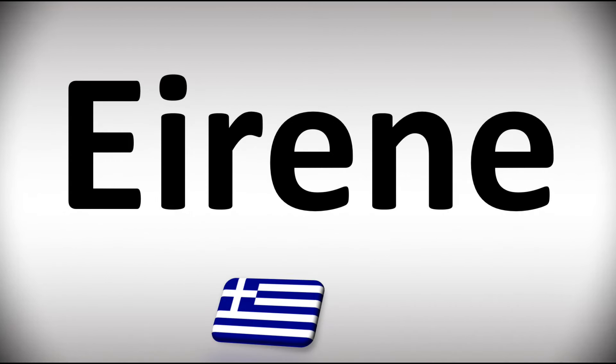We are looking at how to pronounce this name from Greek, the personification of peace. So how do you say it?